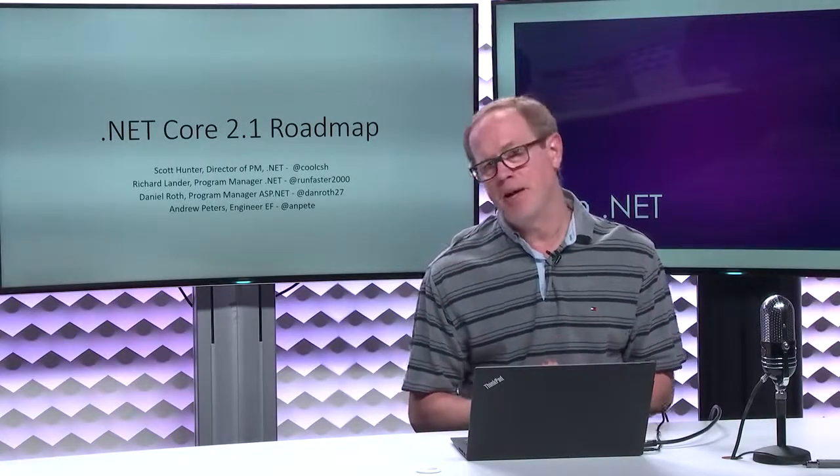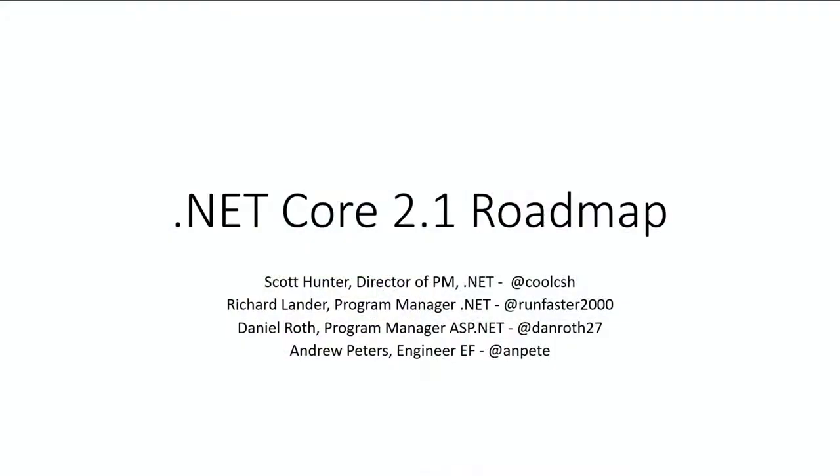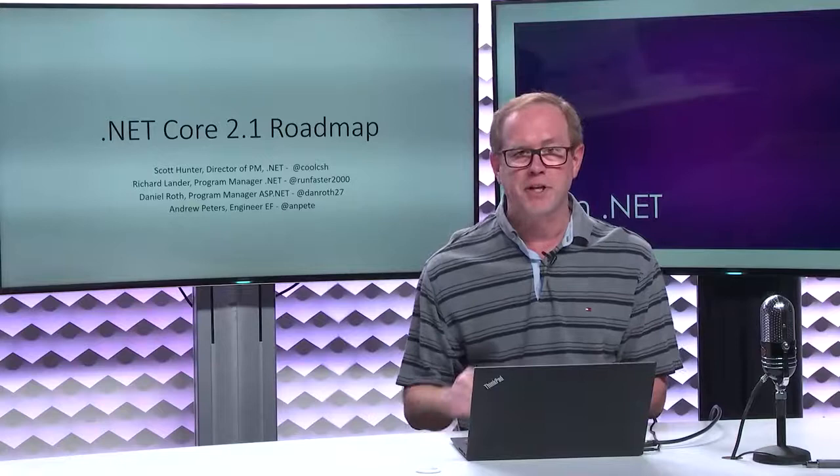Welcome to another episode of the On.NET show. I'm Scott Hunter, Director of Program Management at Microsoft on the .NET platform, and I've got a bunch of folks with me today.